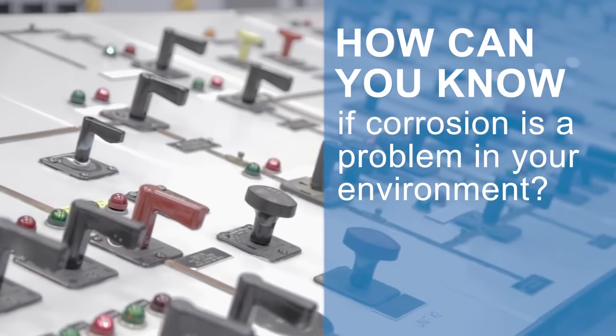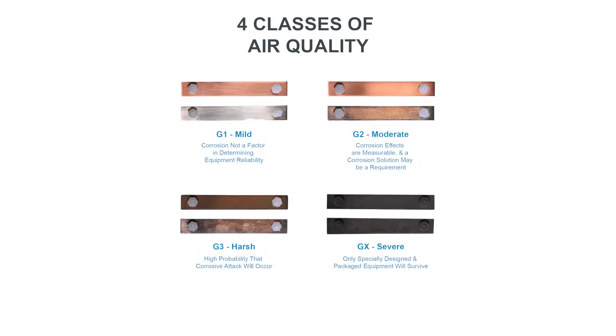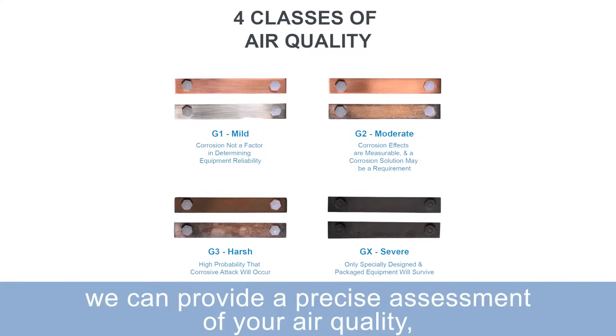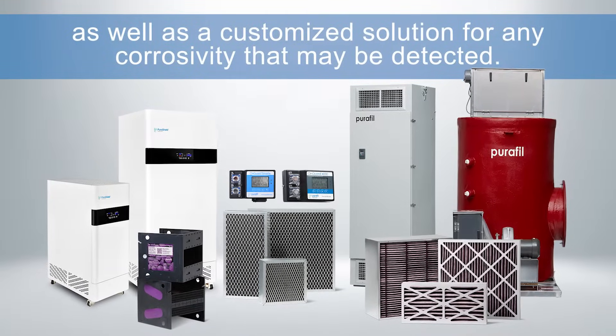How can you know if corrosion is a problem in your environment? By placing Purifil's corrosion coupon in your facility, we can provide a precise assessment of your air quality, as well as a customized solution for any corrosivity that may be detected.